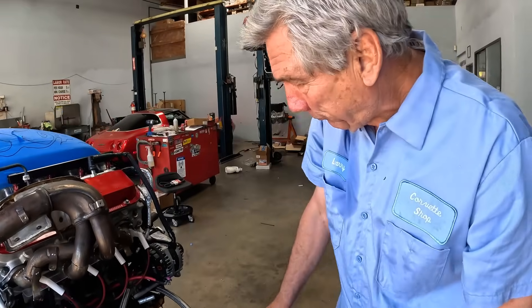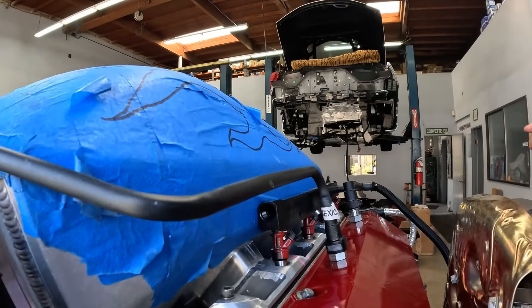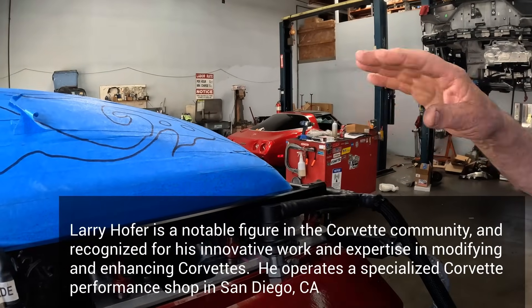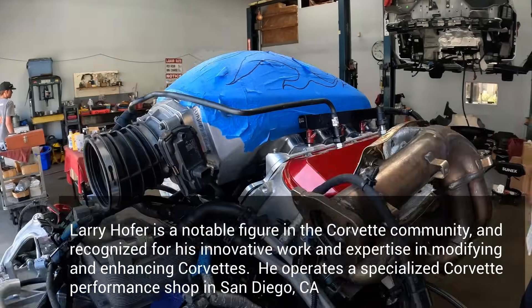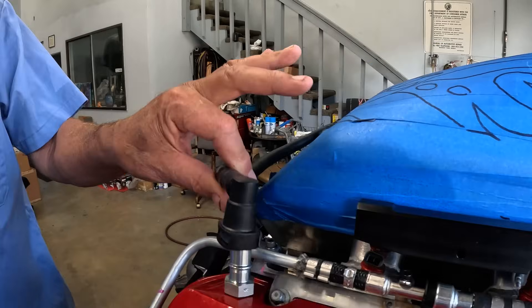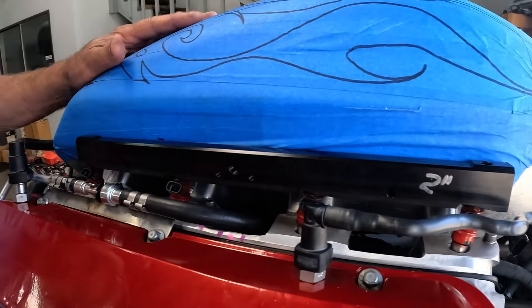Where we're at now is we've got the intake on, all the direct injection is in and wired. We pressure tested it to 2500 pounds. We made this really cool little pump that is used for checking direct injectors for diesels, and ran a pigtail from there into the fuel rails and pressurized the whole system to make sure it wasn't leaking. So we got that done — assembled the intake manifold, got the fuel system done. The top of the motor is done.